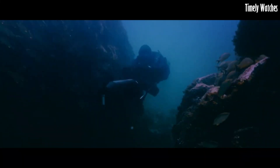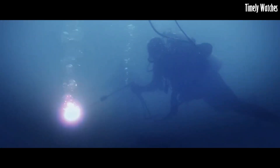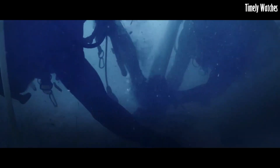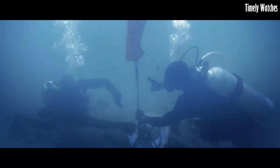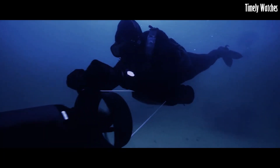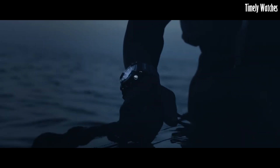Number 6: G Shock Frogman GW-FA 1000 is a pinnacle of underwater performance and style. Designed for professional divers, its carbon fiber reinforced case ensures unmatched durability and lightweight comfort. It boasts water resistance up to 200 meters and features a tide graph and dive time measurement to aid divers in their underwater endeavors. Powered by tough solar technology and equipped with Bluetooth connectivity, it offers precise timekeeping and data syncing with smartphones. With its sleek design and cutting-edge features, the Frogman is the ultimate aquatic tool, embodying G Shock's commitment to toughness and innovation, making it a must-have for both divers and watch enthusiasts.